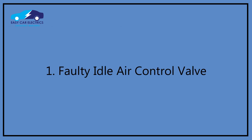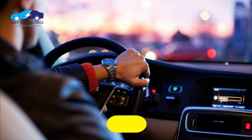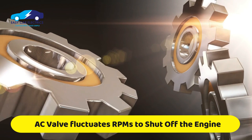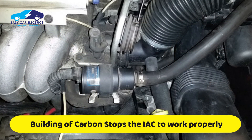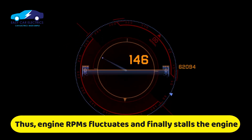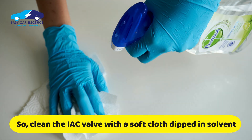Reason 1: Faulty idle air control valve. This is the most common reason the engine dies when AC is turned on. The idle air control valve increases and decreases the engine RPM to prevent the engine from shutting off when a load is placed on the car. With time, carbon builds up on the idle control valve, preventing it from performing well. As a result, the engine RPM fluctuates up and down and finally shuts off. Clean the idle air control valve with a soft cleaning cloth dipped in a solvent.